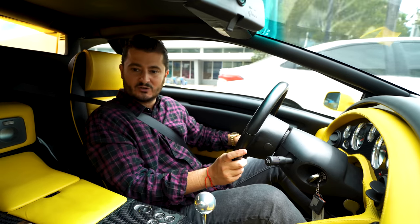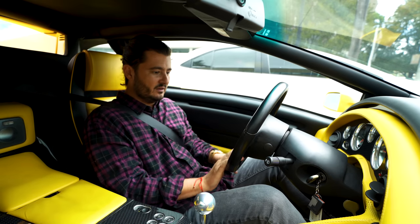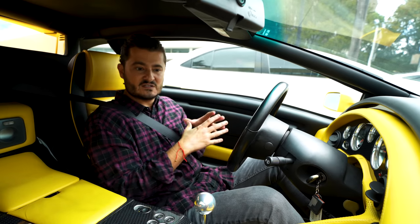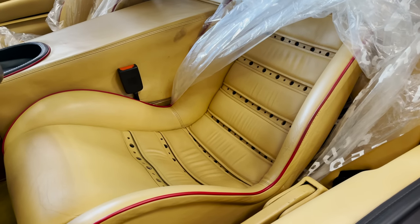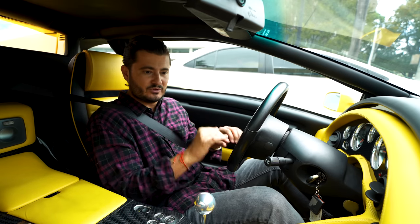Even little things like the door handles were produced in aluminum — the plastic door handles of the early cars would break. The leather surfaces are beautiful, all updated again, though the leather doesn't feel as classic as the early Lamborghinis. The Diablo 6.0 is 550 horsepower, and the gearing is absolutely incredible.